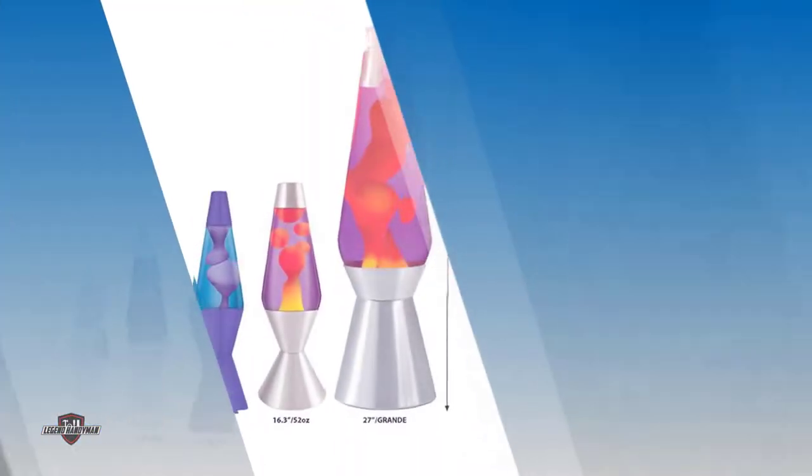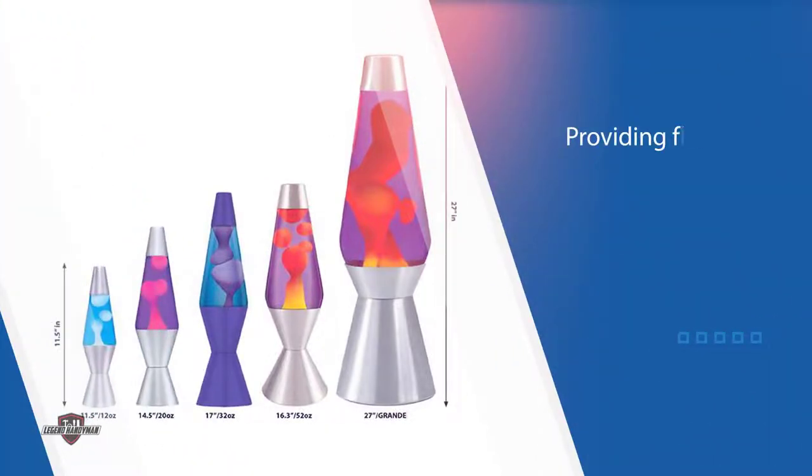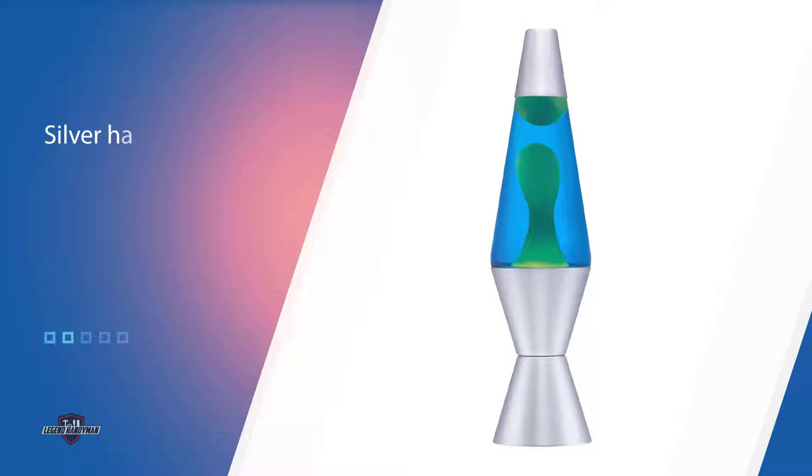On either end of its glass globe, inside is a yellow wax suspended in a blue liquid, creating green tones of moving color. The lamp is powered by a 25-watt incandescent light bulb that emits a soft glow of light.